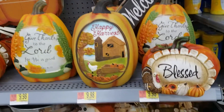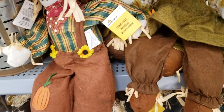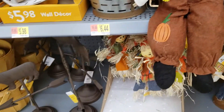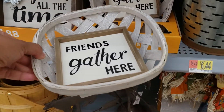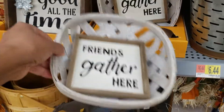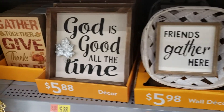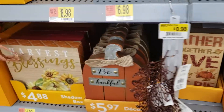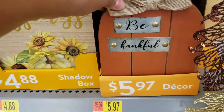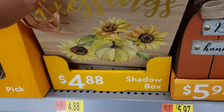Cute pumpkins — these are $9.98. Scarecrows, $7.98. These tobacco baskets are $5.98. 'Friends Gather Here' — that's pretty. That's $4.88.